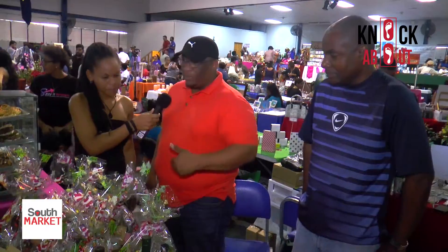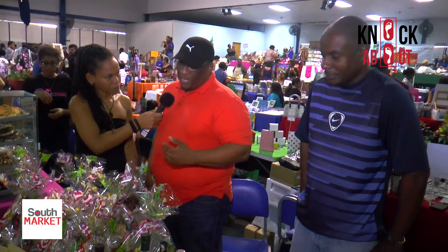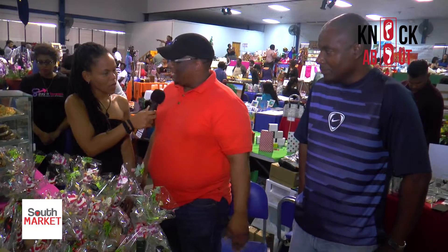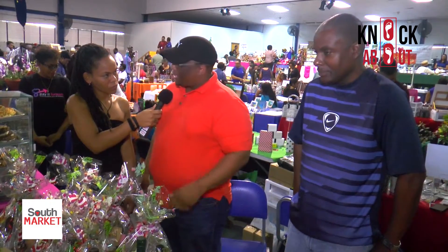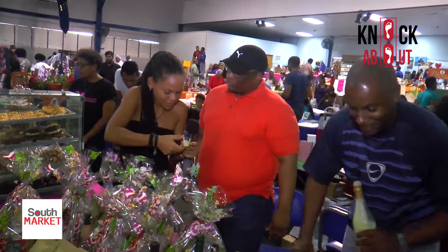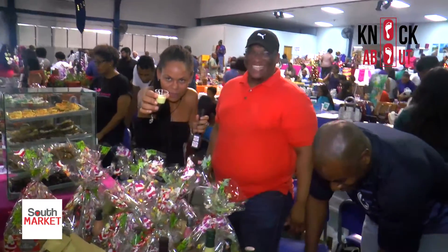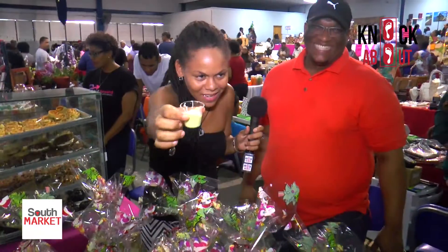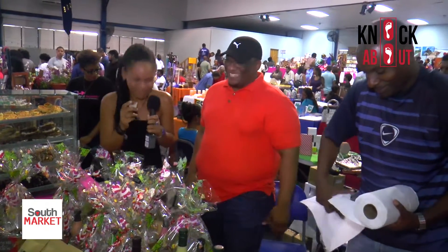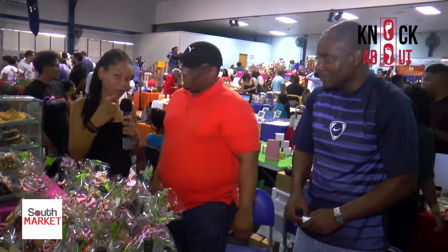Kevin will be at the next South Market on the 17th. You can also find Punch de Sabor on Facebook — look them up there and keep an eye out for them!